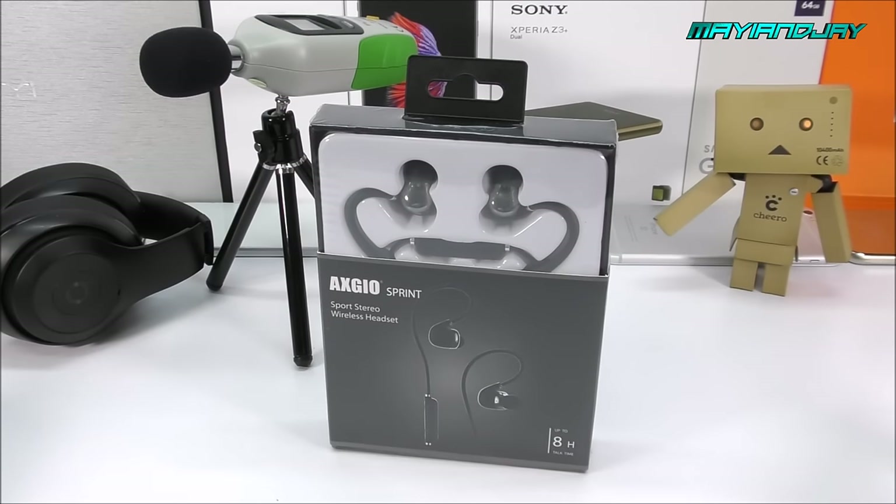What is going on ladies and gentlemen, this is Jay from Magi and Jay. Today we're going to spice things up a little bit by bringing something totally different to the table. These are called the Axio Sprint earphones and they came from the website tinydeal.com for only $39.99.